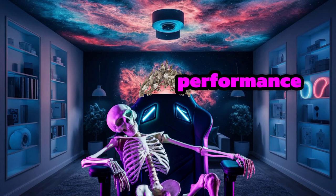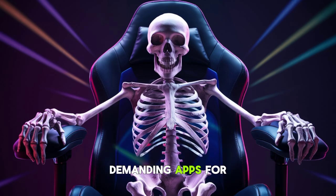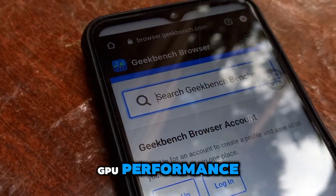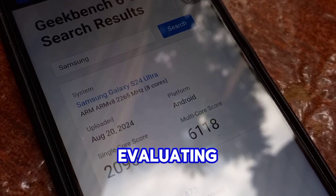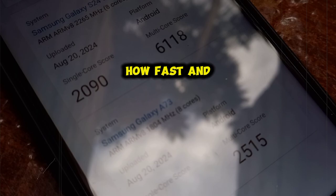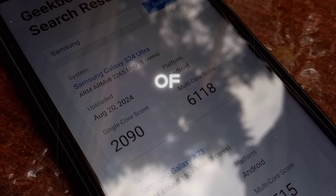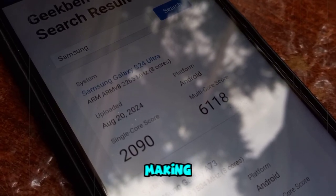Next up, let's dive into performance. Performance is key, especially if you're into multitasking, gaming, or running demanding apps. For a quick comparison, I suggest using the Geekbench browser. This site ranks phones based on their CPU and GPU performance, giving you a clear picture of how different models stack up. When evaluating performance, you want to focus on the CPU and GPU — these components determine how fast and smoothly your phone can handle tasks. The Geekbench scores will give you a good idea of a phone's capability; a higher score generally means better performance.